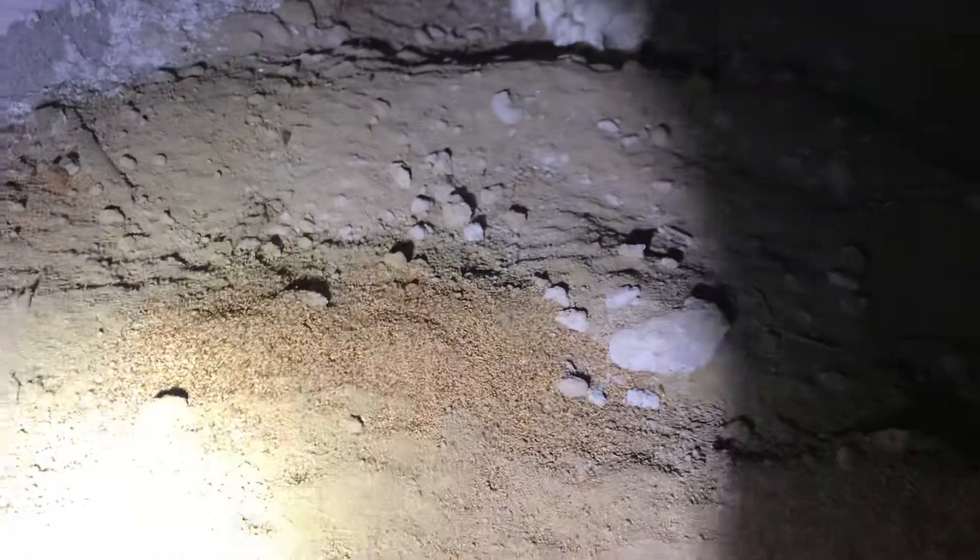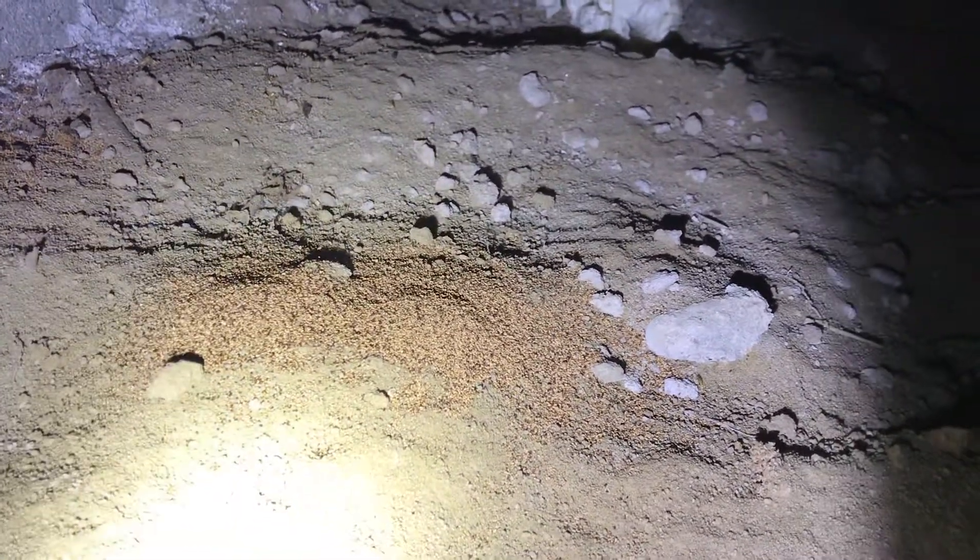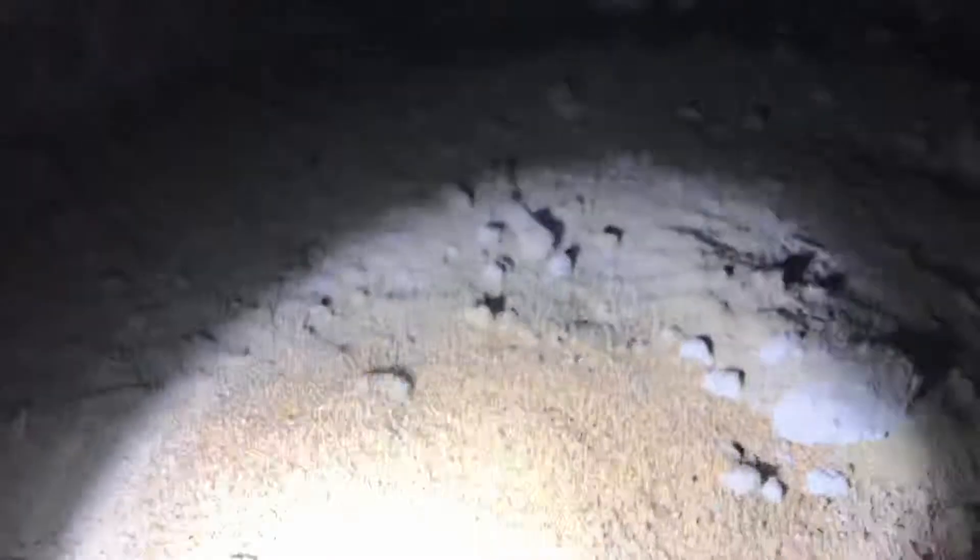Hey guys, just under a house today and we have come across a drywood termite infestation. As you can see right here are some of their fecal pellets — it's an indicator that there's an active infestation. I just wanted to get a little video to show you guys that Reliable Termite Solutions is out here.